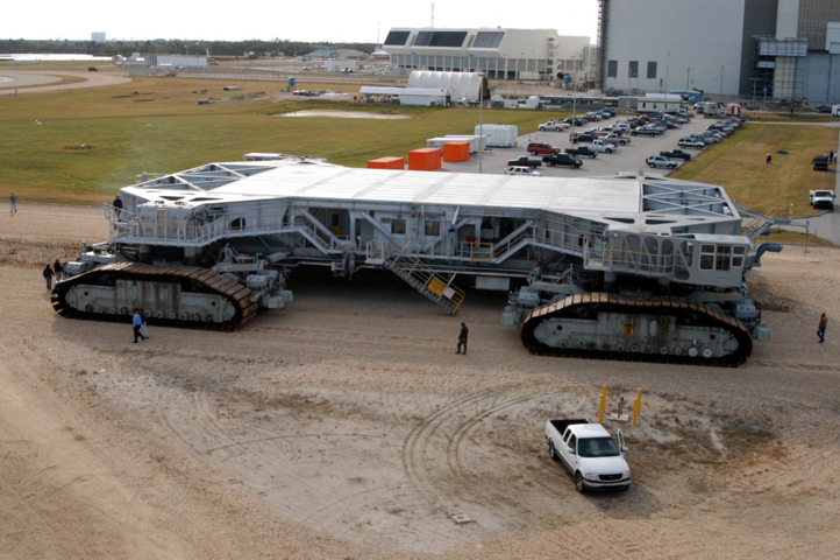They were then used to transport space shuttles from 1981 to 2011. The Crawler Transporters carry vehicles on the mobile launcher platform, and after each launch return to the pad to take the platform back to the VAB. The two Crawler Transporters were designed and built by Marion Power Shovel Company using components designed and built by Rockwell International at a cost of $14 million each.